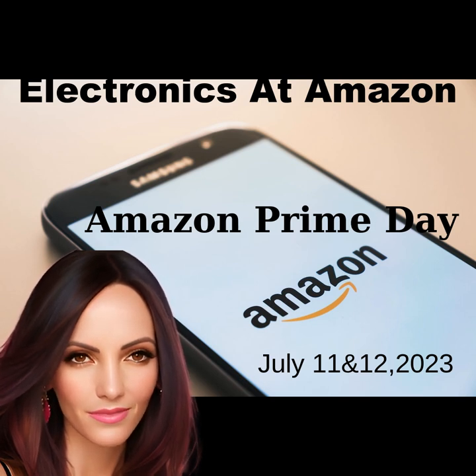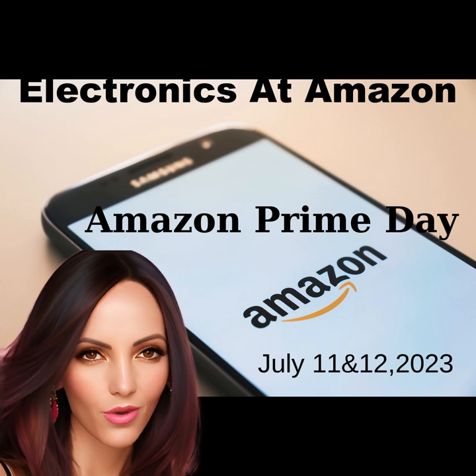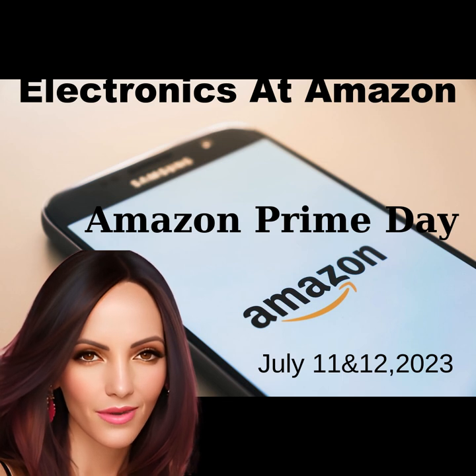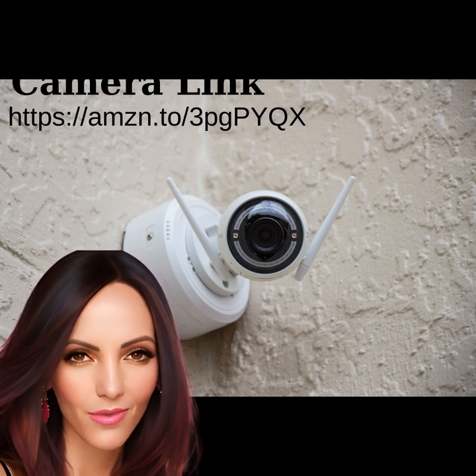Hi, everyone. I wanted to fill you in on some of the top electronics that Amazon has to offer just in time for Amazon Prime Day. It's right around the corner on July 11th and 12th. So stick around, here we go. With Amazon Prime Day just around the corner, if you're in the market for some top-notch electronics, then you're in luck.